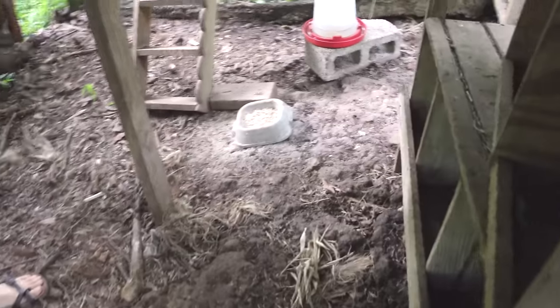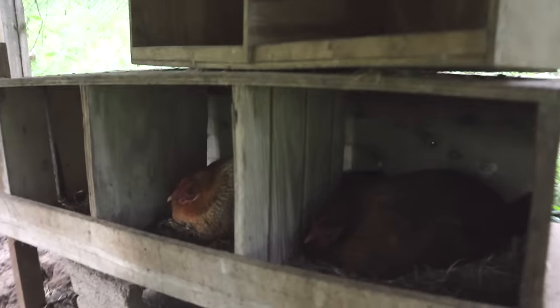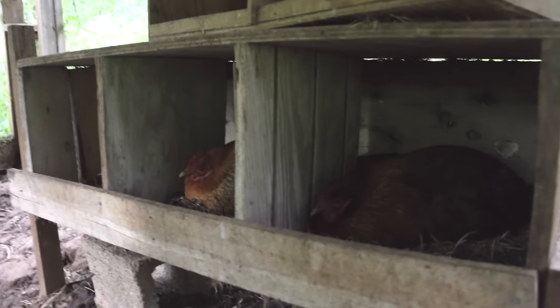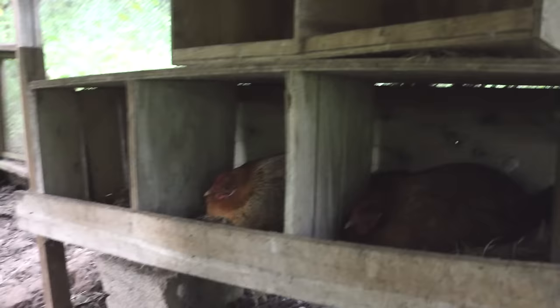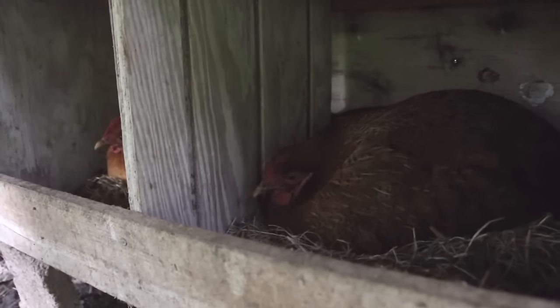It's been very rainy so it's very mucky out here. We have two lovely sitting hens this time around — the one on the left is our proven mama, and the one on the right, this is her first time, so this is great.